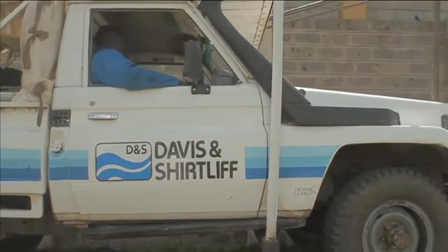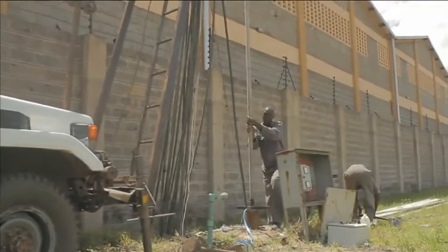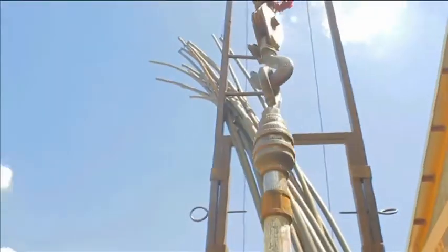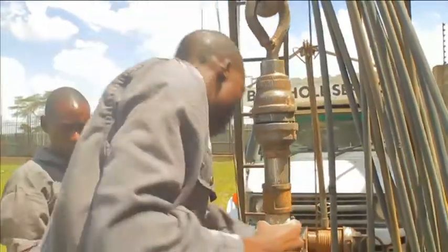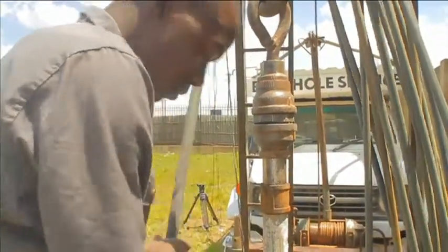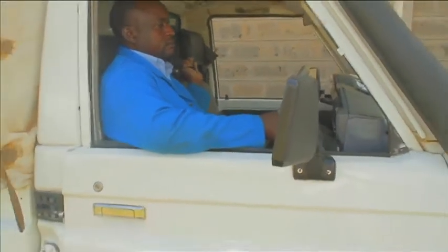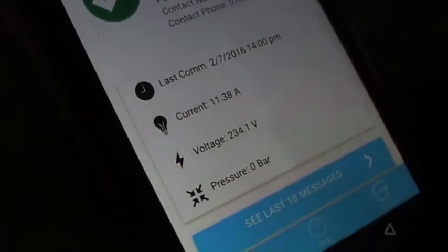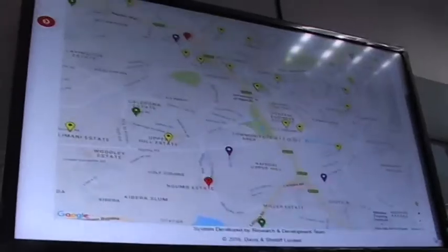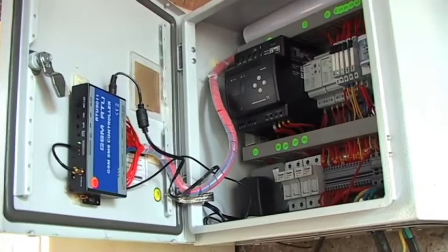Once a submersible pump is installed in a borehole, contact is normally lost with it until a problem arises and the pump fails. Typically, this requires a skilled borehole team to come to site, lift the pump and take it to their workshop for examination and repair. Now Davison Shurtleff has developed a new technology that makes it possible to constantly monitor a pump's performance so that problems can be detected before they cause the pump to stop working.